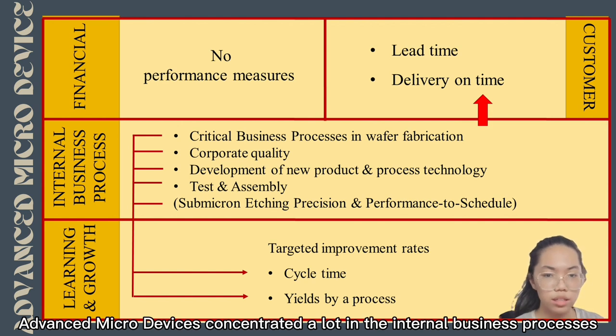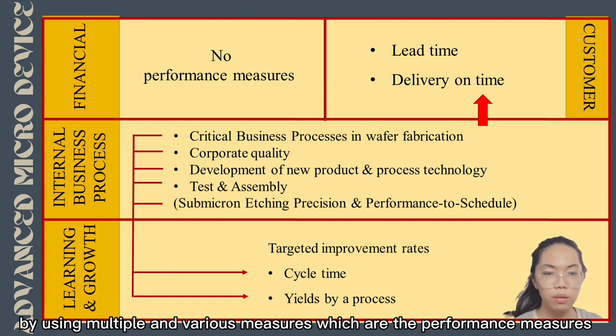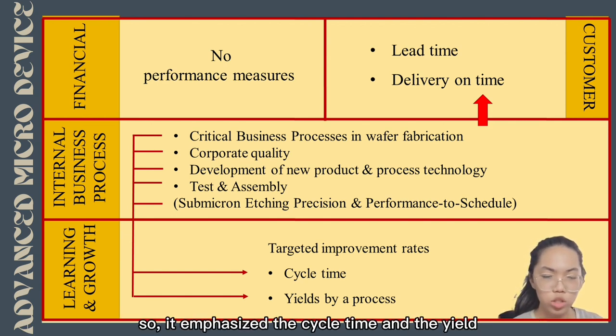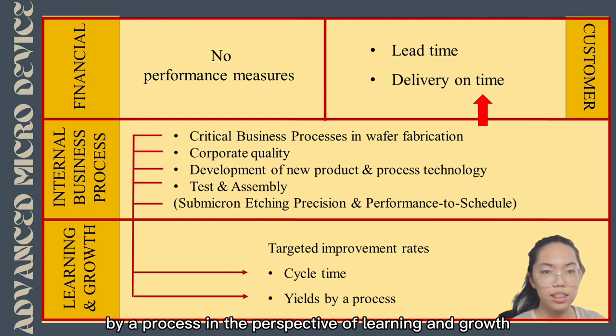Advanced Micro Devices concentrates heavily on internal business processes using multiple and various performance measures as shown on the strategy map. AMD also targets an improvement rate, emphasising cycle time and yield of processes in the learning and growth perspective.